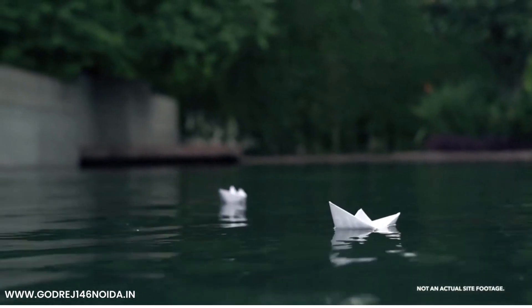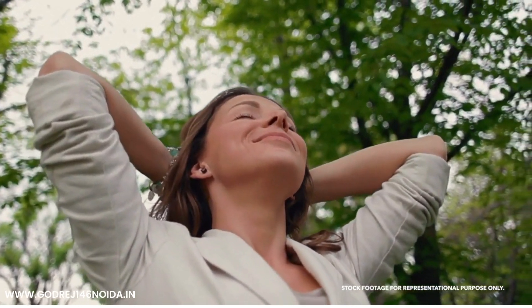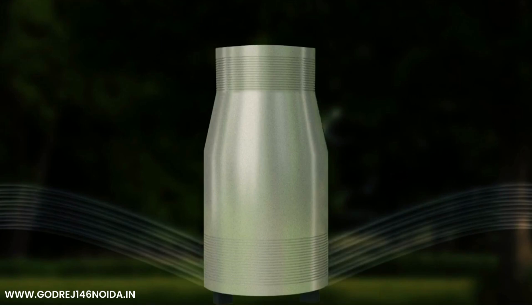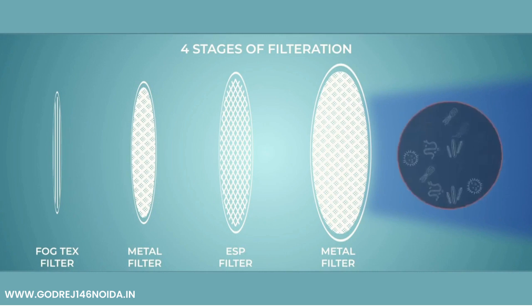The best highlight about the landscaping at Gudra South Estate is that we'll be establishing an advanced system of air purification — MFFA, the Mechanical Filterless Fresh Air system. It pulls in the air around us and flushes out much purer air after a complex four-stage process of filtration.